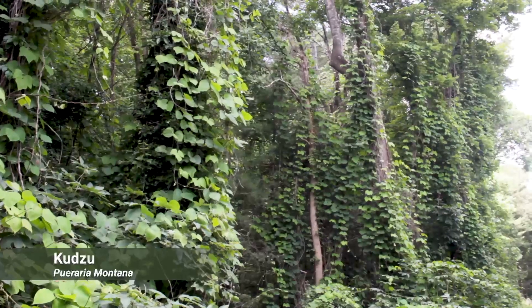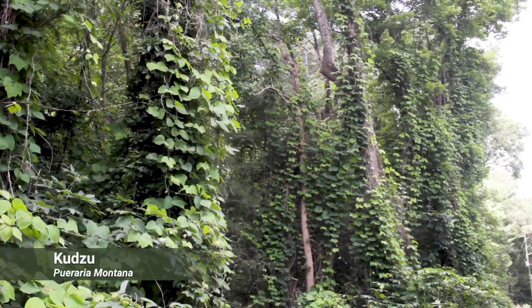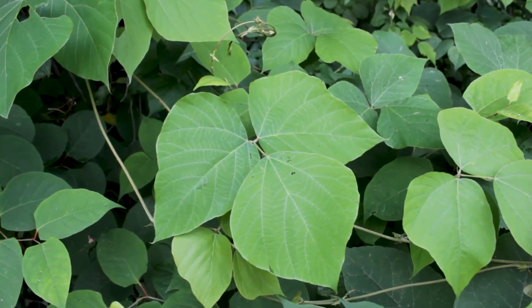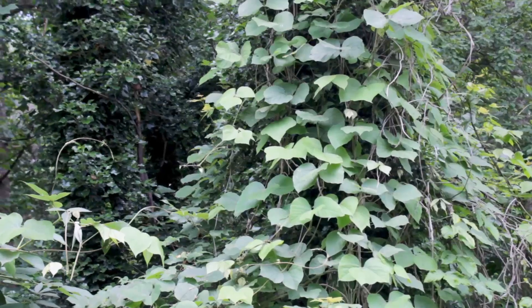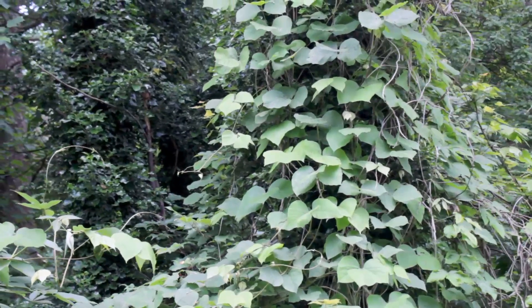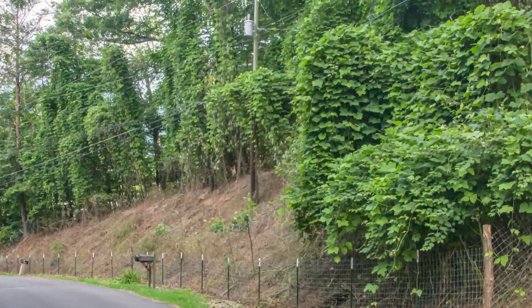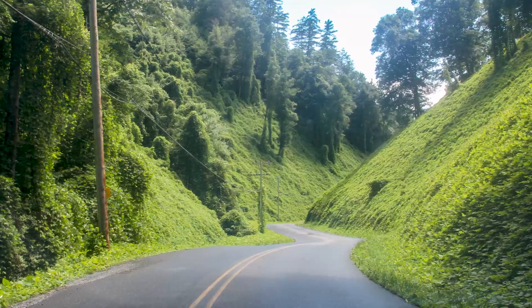Kudzu is a fast-growing vine — some say up to a foot a day. When the shoots are young, the vines are hairy. They have leaves with three leaflets, and when crushed the leaves and stems smell sweet. This plant can overcrowd and outcompete native vegetation, covering everything in its path.